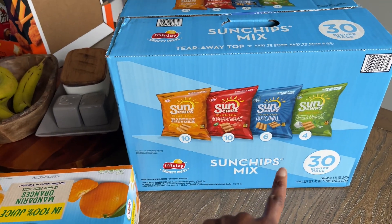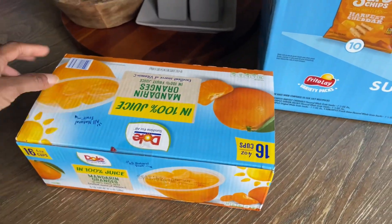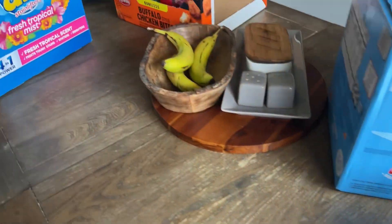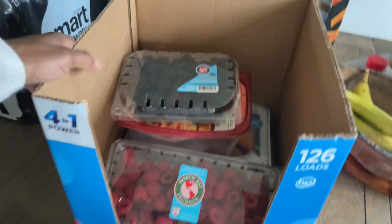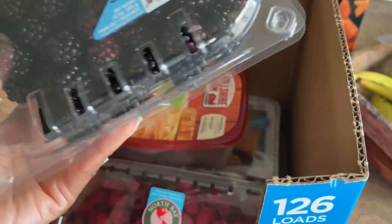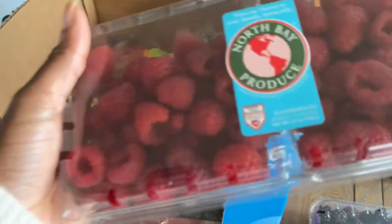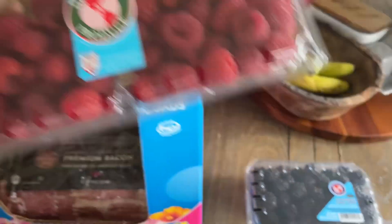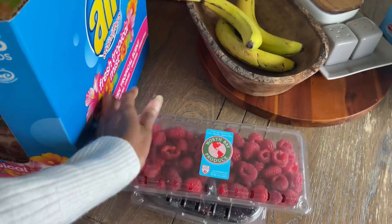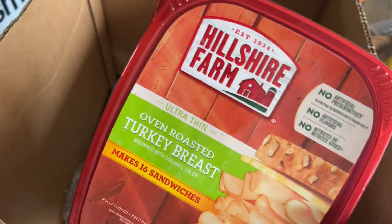A lot of this stuff is mostly for my husband, just a heads up. He loves Sun Chips, so we got the 30-pack for his lunch. The mandarin oranges are for his lunch as well. We had our eight-year-old with us and he requested blackberries and raspberries — these were super cheap. The blackberries were $3.29 and the raspberries, which is a two-pack, were $2.99. I couldn't say no to that, especially since he wanted fruit.